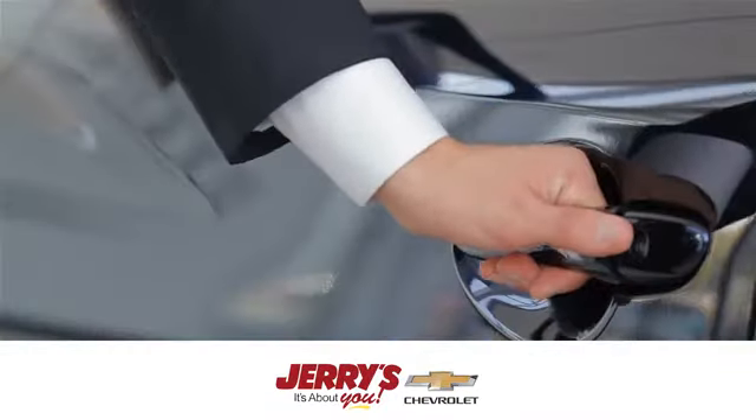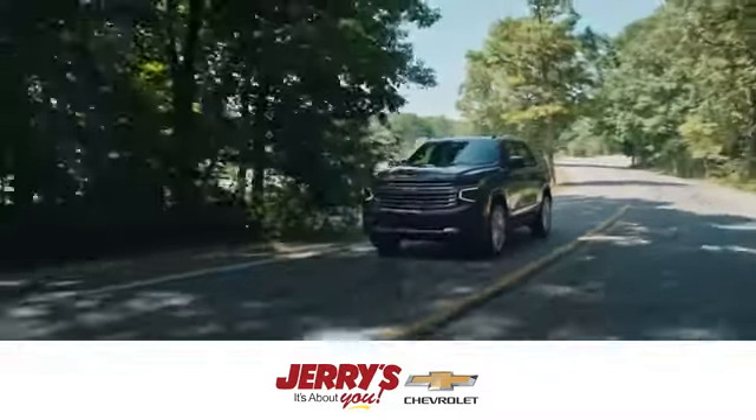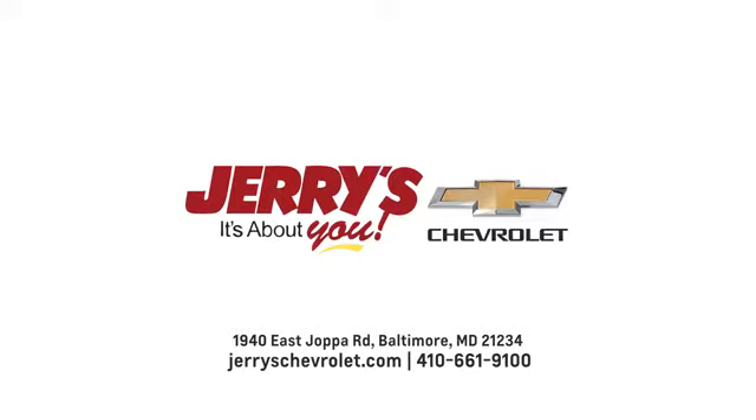At Jerry's Chevrolet, we strive to exceed your expectations, deliver the best service, and make car shopping fun again. Visit us online or in person.